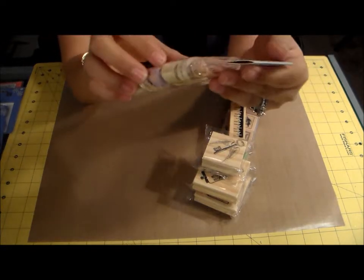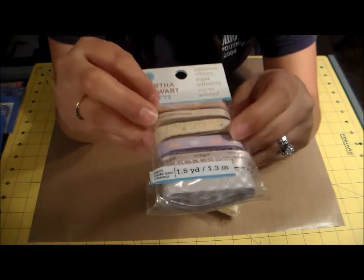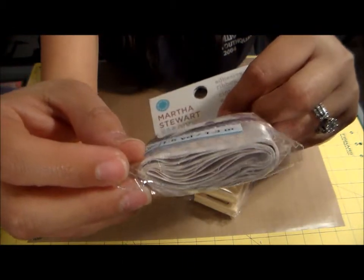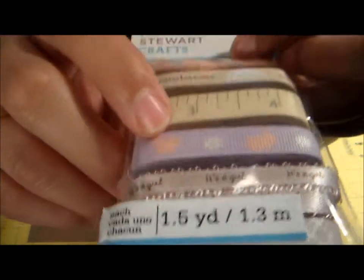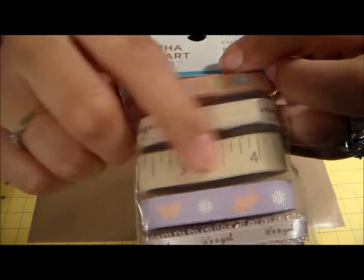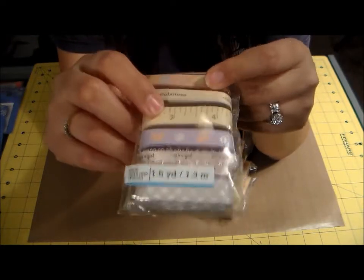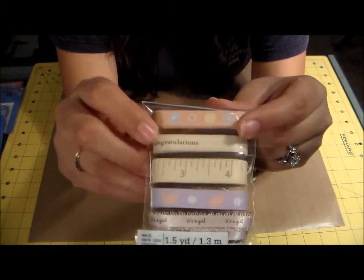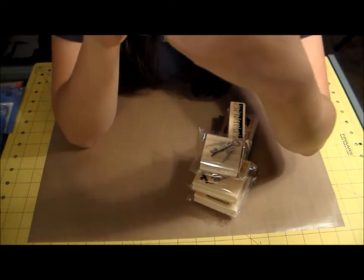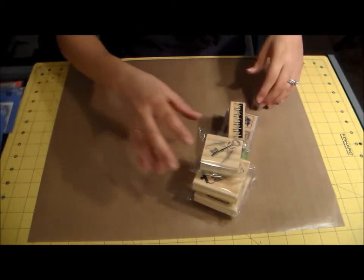I also got these Martha Stewart adhesive ribbons. They were on sale for about a dollar each and they're a yard and a half per design. One has a decorative pattern, one has a little girl print, then there's a rabbit and butterfly design that would be really cute for Easter with very pastel colors, a congratulations ribbon, and one with baby buttons and chicks — also very Easter-y.